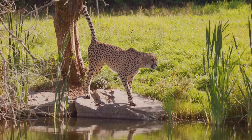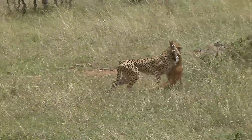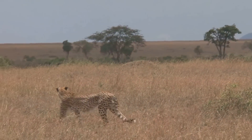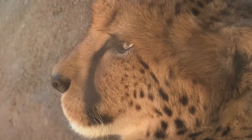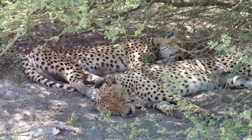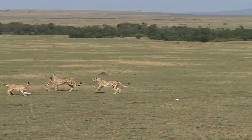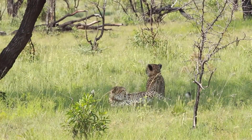Cheetahs are diurnal hunters, meaning they hunt during the day. This allows them to utilize their incredible speed to its fullest potential. The open savanna, their preferred hunting ground, provides little cover for their prey. Their hunting strategy is a combination of stealth and speed — they stalk their prey, utilizing their exceptional eyesight to pinpoint their target. Once within range, the chase is on. Cheetahs often use a tripping technique, using their dewclaw to knock their prey off balance, followed by a quick bite to the throat, suffocating their prey.